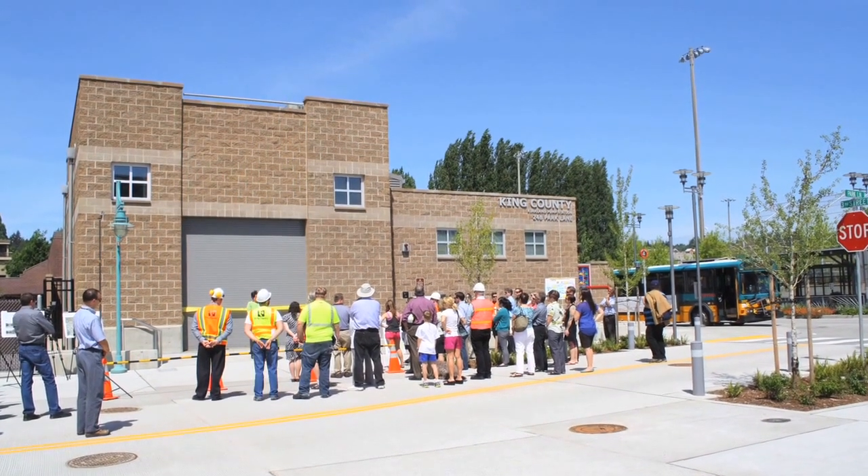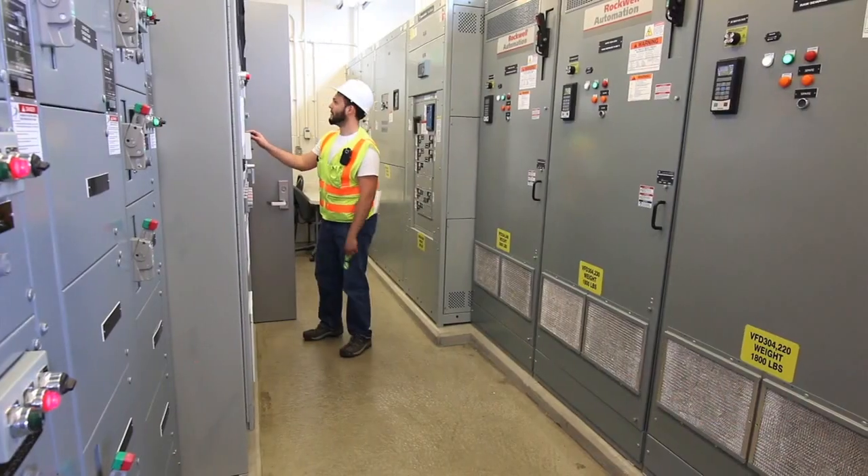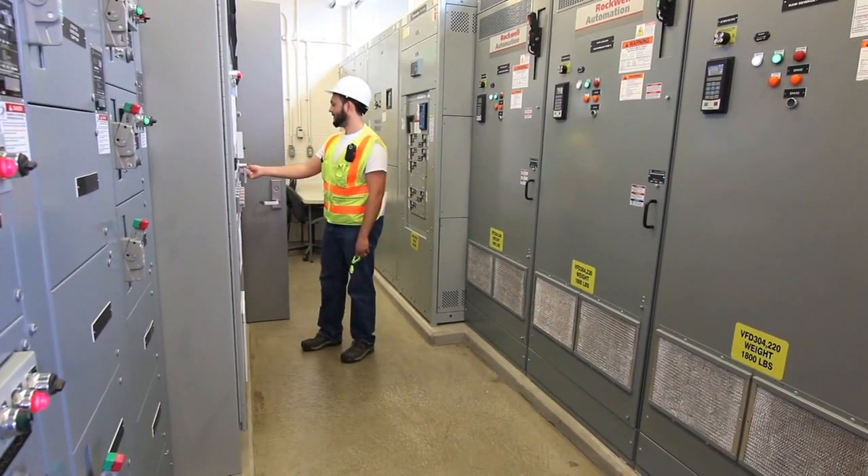As a downtown merchant, I can say that we are really excited to welcome the pump station as our newest downtown neighbor. It's the kind of neighbor that everybody wants — clean, quiet, and attractive — and it's also the kind of neighbor everybody really needs: one that takes care of the stuff we don't necessarily want to hear about.